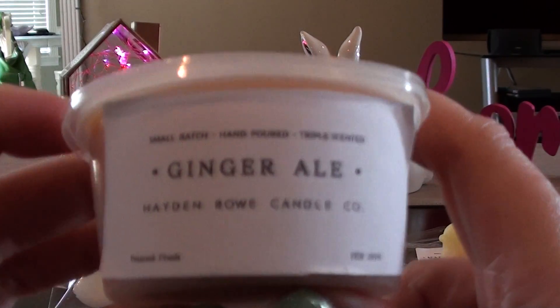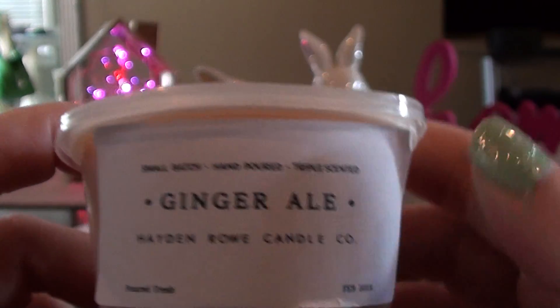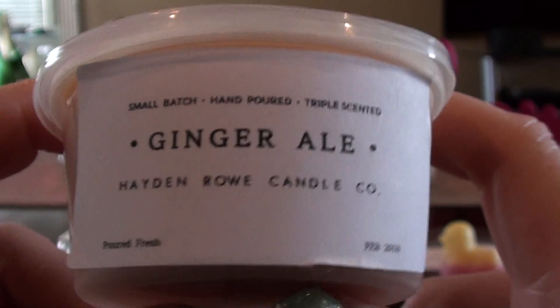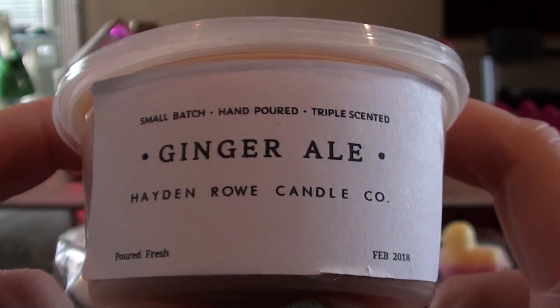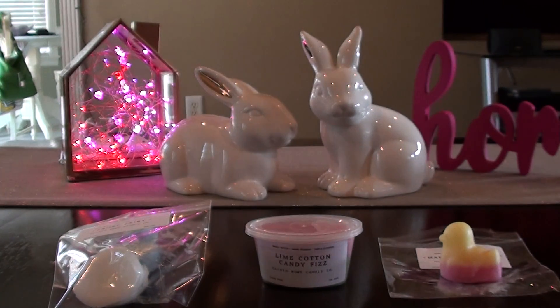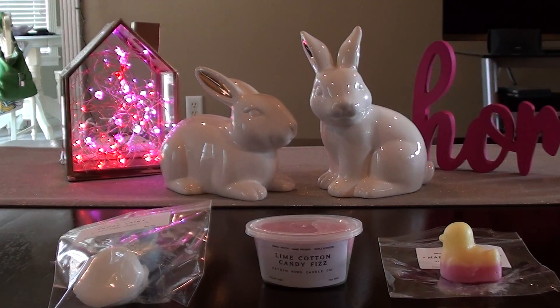Ginger Ale. This is the one I'm probably going back in for because I've been looking for a Lake Providence Lodge dupe, or really just ginger ale — it's not something I've seen from the vendors I order from regularly. This one is pretty close to Karen's Cold Ginger Ale. It's a little different — it almost smells like it has a little bit of a root beer note to it, maybe that's my imagination. But I do like it.